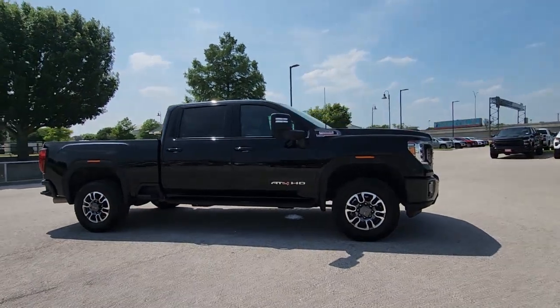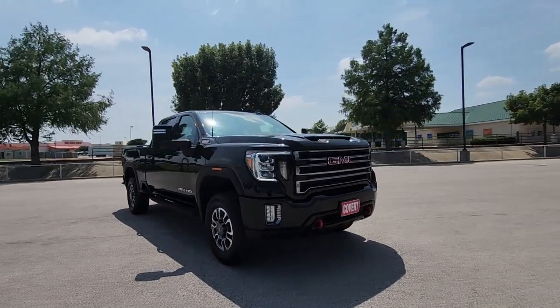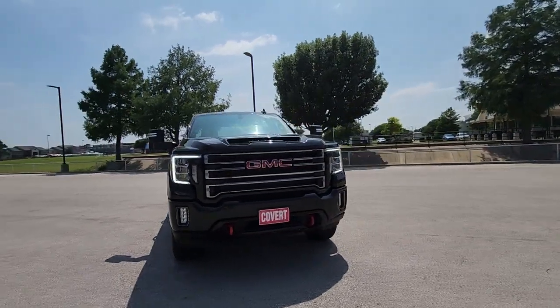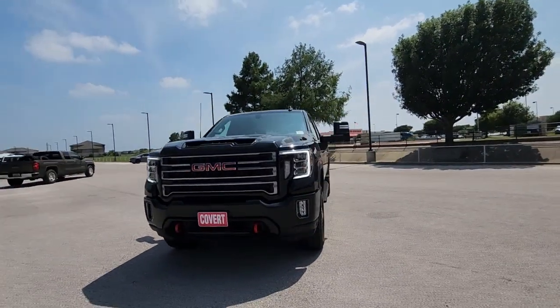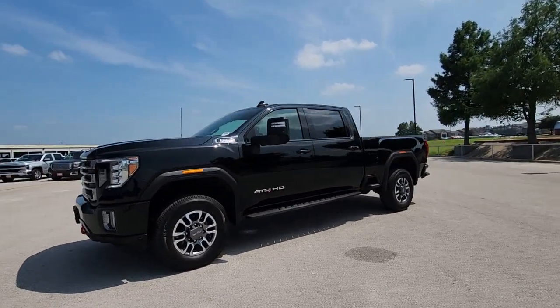Get a feel for the 2023 GMC Sierra HD. With less than 10,000 miles on the odometer, this vehicle stands out from the rest. Tackle the toughest jobs with confidence in this brawny Sierra HD.